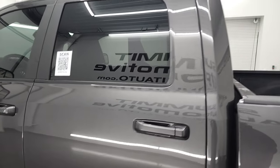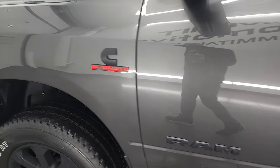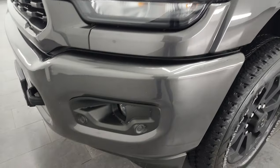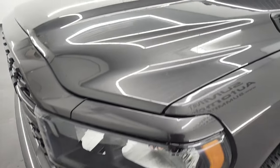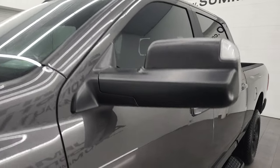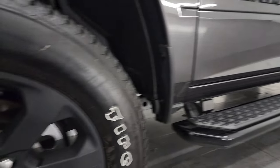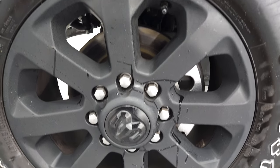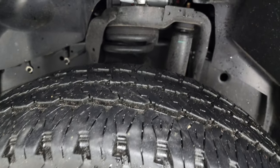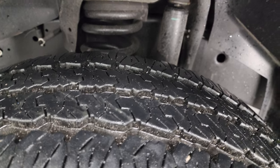Cab and doors, no major dents or dings on there. The paint is in very nice condition, as is the front fender. This one comes with the 20-inch painted alloy wheels. It has Firestone Transforce AT tires. These are LT 285-60R20s, and they have just about 80-90% of the tread left on those tires.